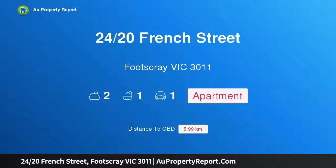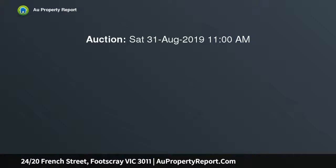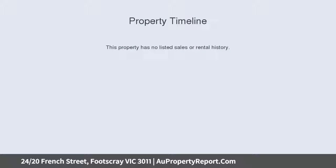Hi, I am glad to introduce property 24 20th French Street, Footscray, Victoria 3011. Spacious and superbly central, this inviting light-filled two-bedroom apartment offers a relaxed and low-maintenance lifestyle which enjoys everything Footscray has to offer.